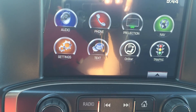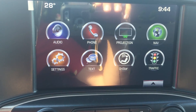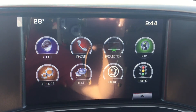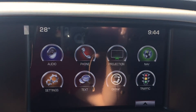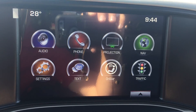Looking at the center touchscreen, the truck comes with AM, FM, and XM radio, and you can connect your phone to it. That projection icon means it is Apple CarPlay as well as Android Auto friendly, and it also comes with navigation — so pressing that icon brings up a map, which is nice and handy. There are also some settings, text message settings, and OnStar settings to go through.